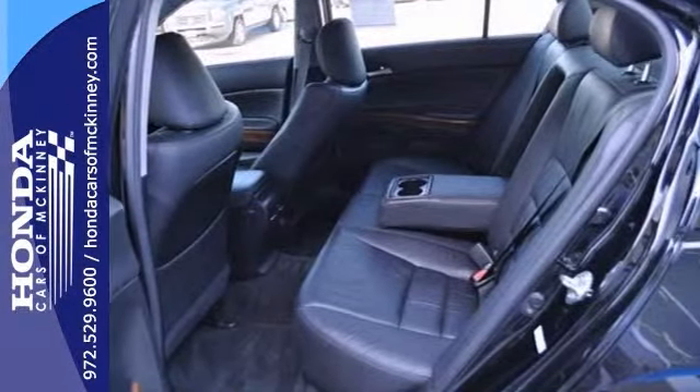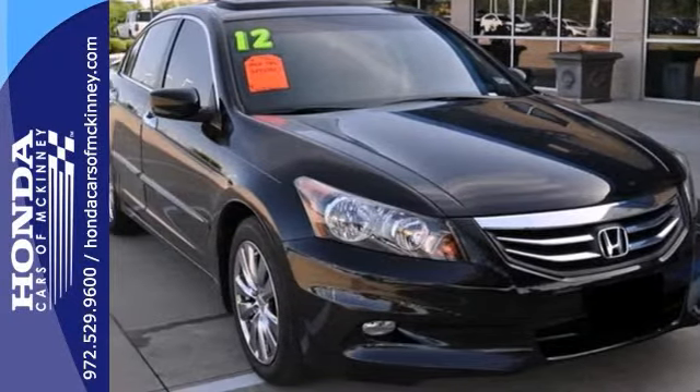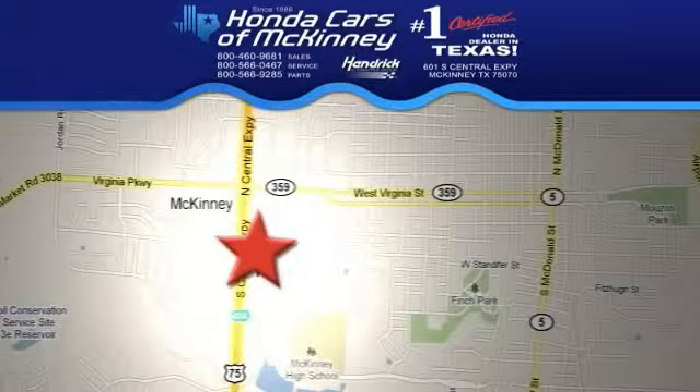It's certified and will be hard to pass up. Stop in today for a test drive. We're conveniently located on Highway 75, northbound exit 40A in McKinney.